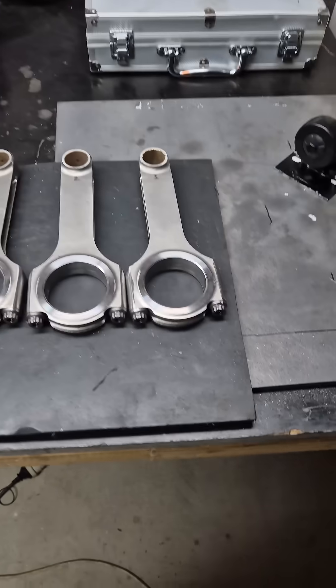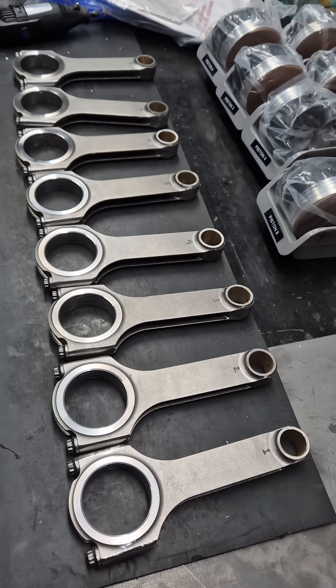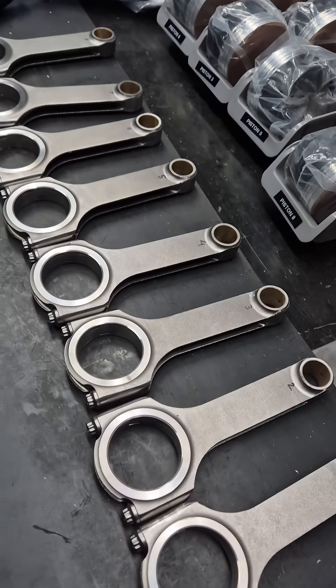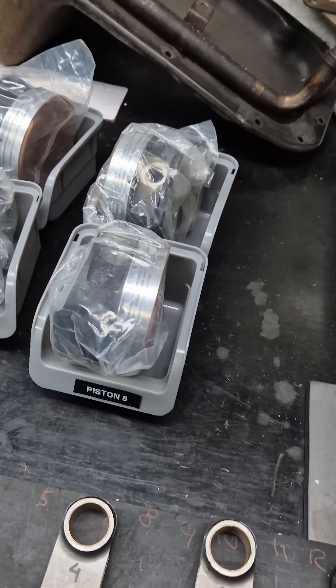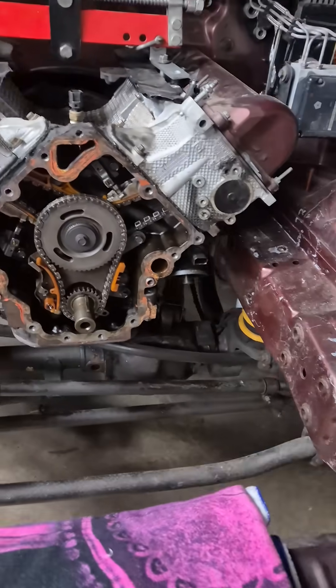Just want to show you the SCAT rods — they are called high performance professional rods, the strongest H-beam rods they make — and custom Ross pistons made for this project. The engine is at the engineering workshop.